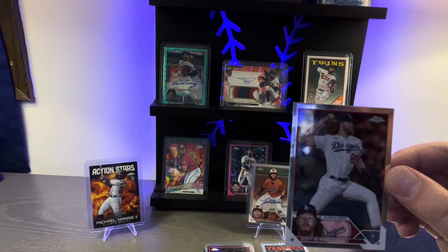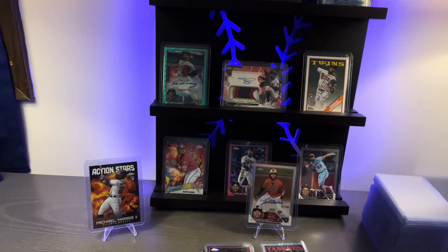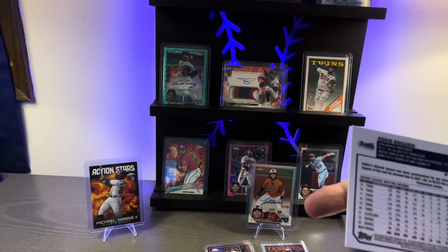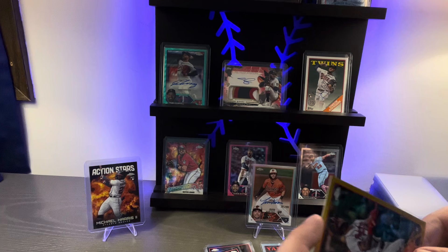Dustin May, Dodger pitcher stud, in a negative refractor. Another Robbie Grossman, Twins minor leaguer. Then Bobby Miller on the rookie debut, putting him in some gold foil. Coming up next: Twins former stud left fielder Eddie Rosario on the gold foil, numbered to 250 — actually numbered to 50. Eddie Rosario, current Brave or Washington National, gold border foil numbered to 50. That is a nice hit.